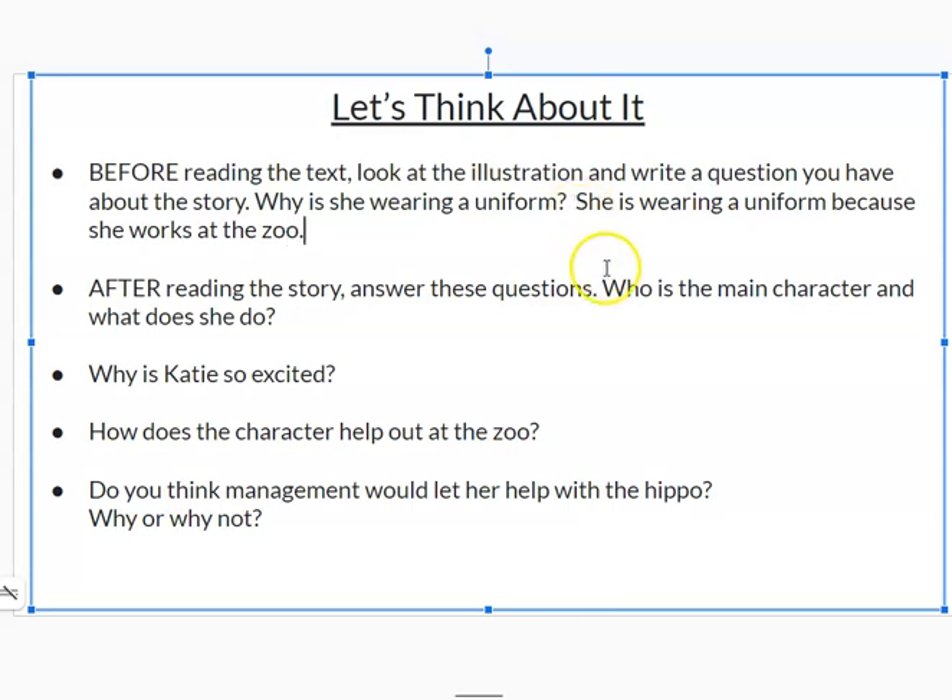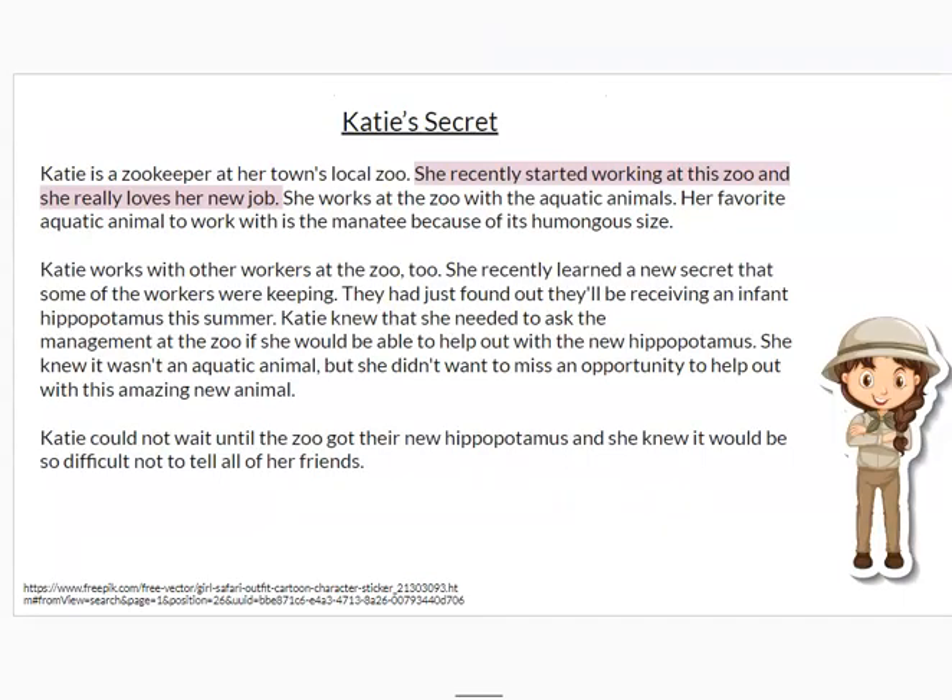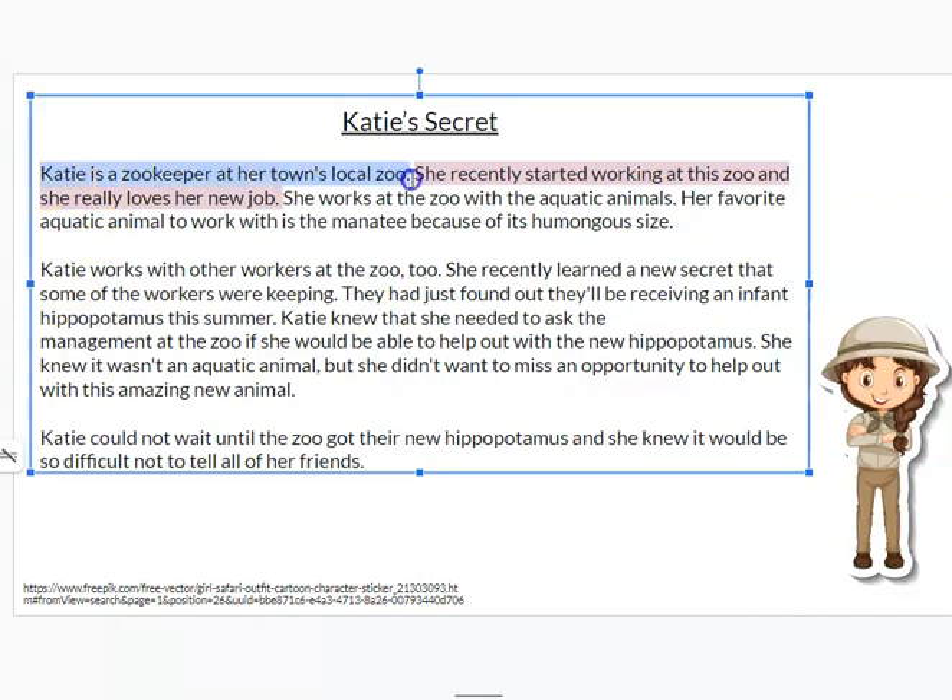Let's answer the other questions. After reading the story, answer these questions: who is the main character, and what does she do? When I look at the story, I notice that the title of the story is called Katie's Secret. I also notice that Katie is the only character mentioned throughout the story, so I know she's my main character. The other part of the question I need to answer is: what does she do? Here in the first sentence, it says Katie is a zookeeper at her town's local zoo. That sentence helps me understand and answer the question of who our main character is and what they do.